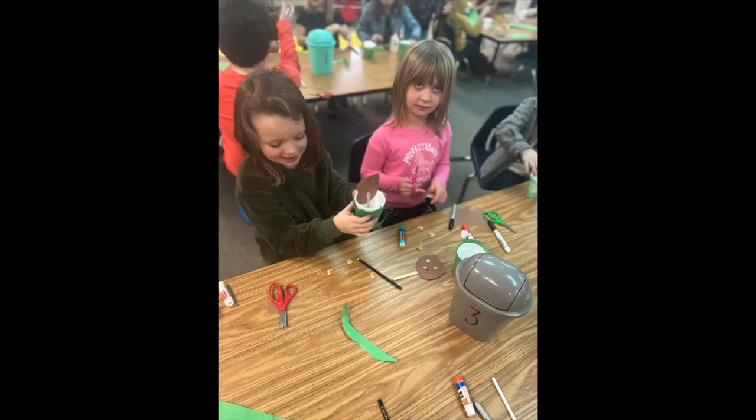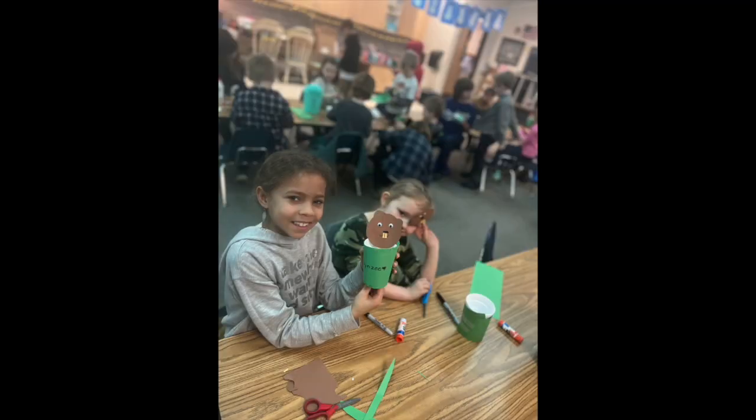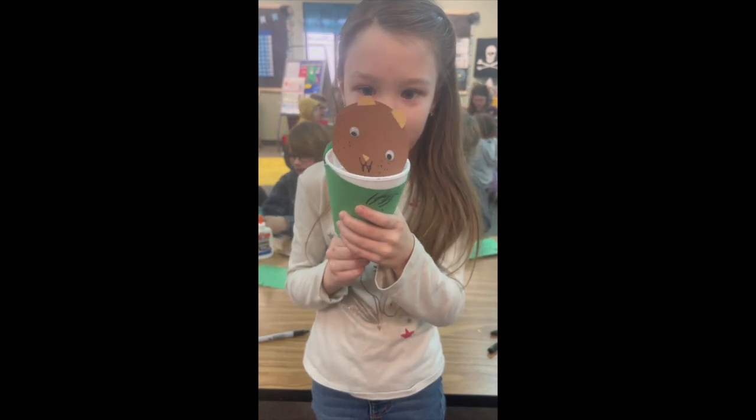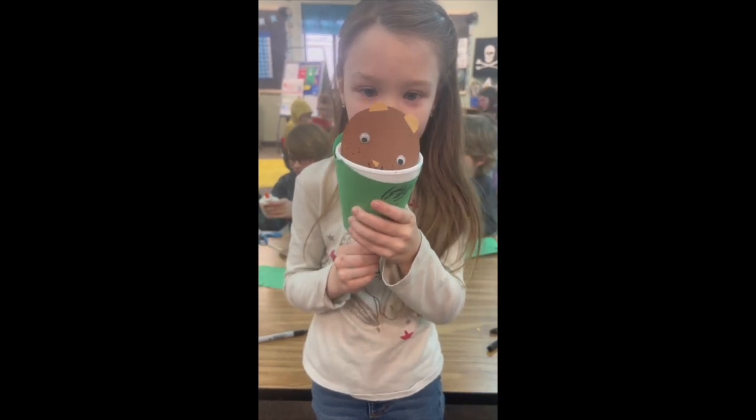Speaking of Groundhog Day, take a look at these awesome buddy classrooms. We have Miss Reichardt's Kindergarteners with Miss Welch's third graders making groundhogs for Groundhog's Day. Way to go! Good morning Kootenay Pirates! Today is Thursday, February 2nd, and it is Groundhog Day. Today we want to celebrate a first grader's birthday — happy birthday to Colton Camp in Miss Zappi's class. I hope you have a wonderful birthday.